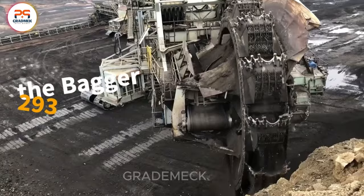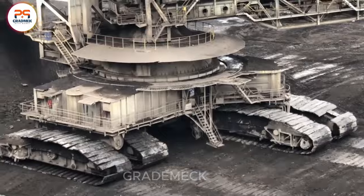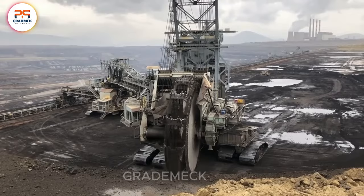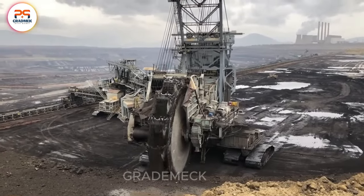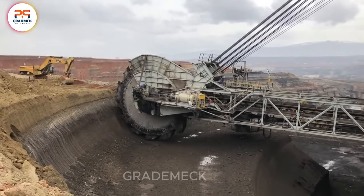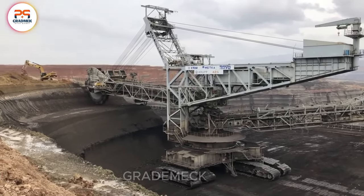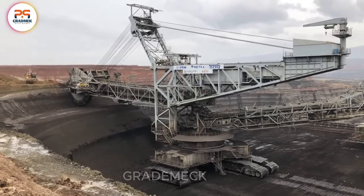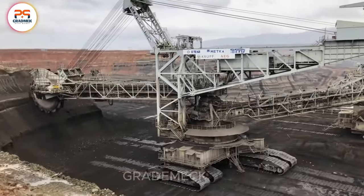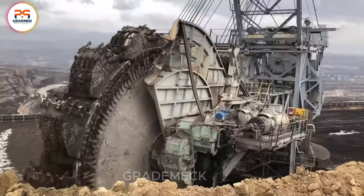Introducing the Bagger 293, the undisputed heavyweight champion of the mining realm. Picture a bucket wheel towering over a four-story building — not just excavating, but downright devouring landscapes. This colossal beast isn't just an earthmover; it's a landscape-chomping giant. With every scoop, it engulfs tons of material, revolutionizing large-scale mining operations. It's like having an entire army of diggers condensed into one colossal titan. The Bagger 293 — where scale meets strength in the epic world of mining. Brace yourself for the sheer might of this mining marvel.